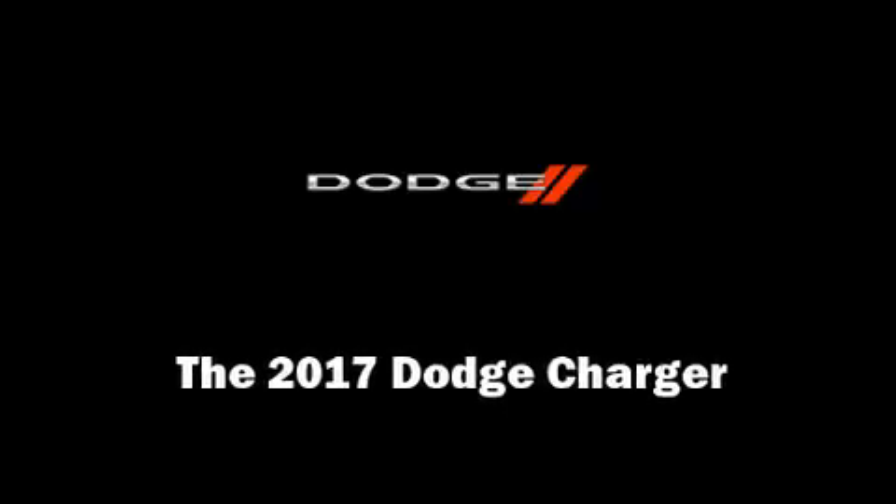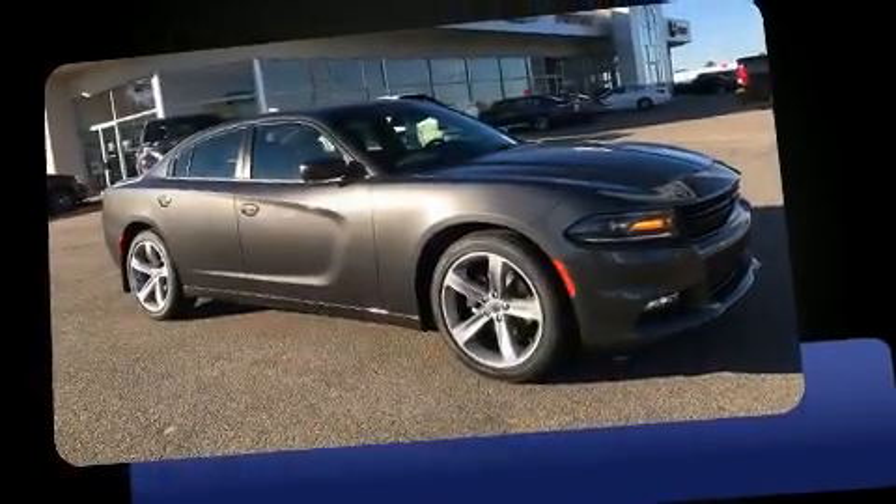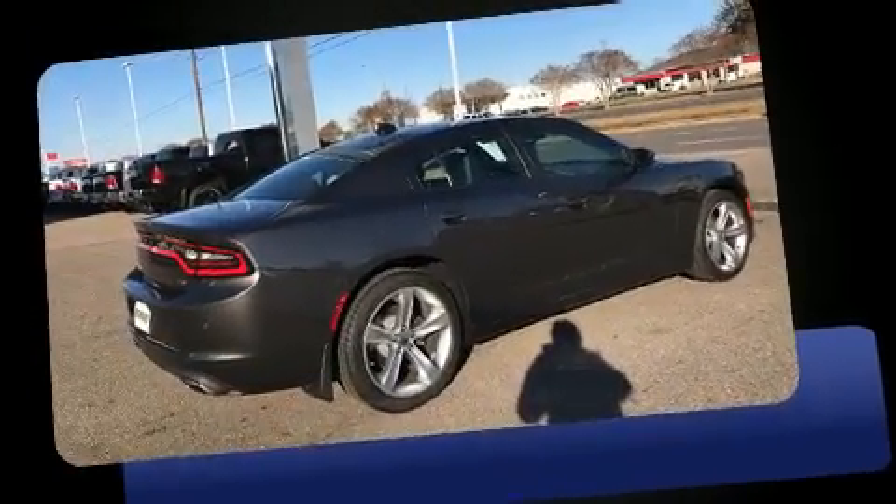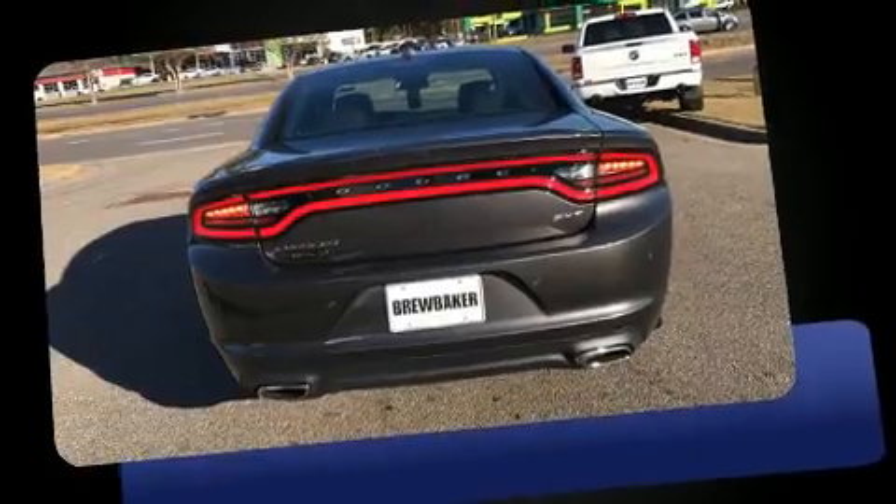Discerning drivers will appreciate the 2017 Dodge Charger. This four-door, five-passenger sedan is ready to drive off the showroom floor. It features an automatic transmission, rear-wheel drive, and a refined six-cylinder engine.